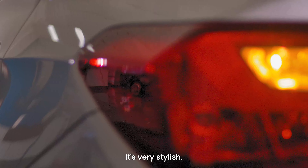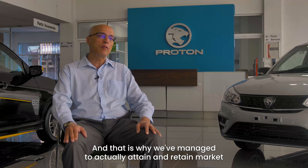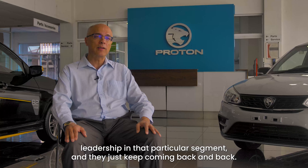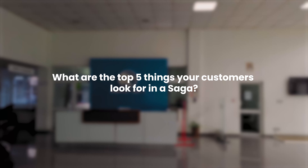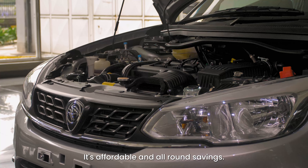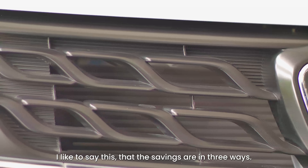Kenyans love the Saga. It's a very good-looking car — very stylish, with sleek design and curves. From the time we've sold it, it's just gotten better and better. Kenyans who have bought the car are gladly referring it to their friends, neighbors, and colleagues, and that is why we've managed to retain market leadership in that particular segment. They just keep coming back.